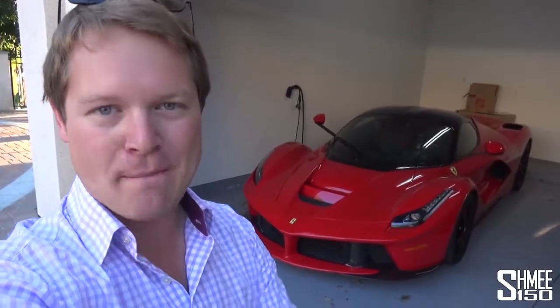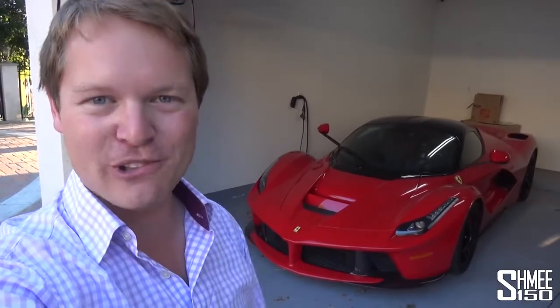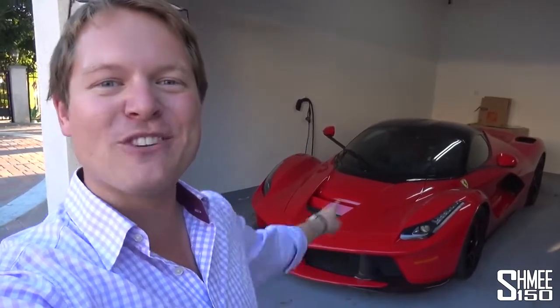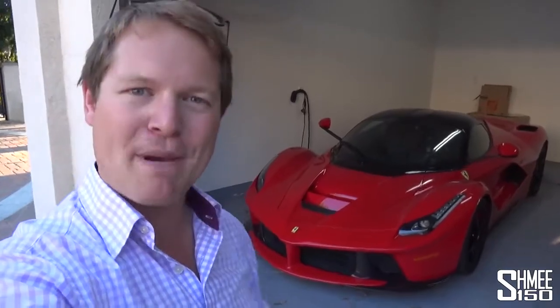Behind me is Mike's Ferrari LaFerrari with straight pipes. This is going to be one of the noisiest cars I have ever filmed, and currently it is sitting here awaiting a cold start. When it's up and running we'll jump in and go for a ride, and I have a feeling this is going to be pretty epic.